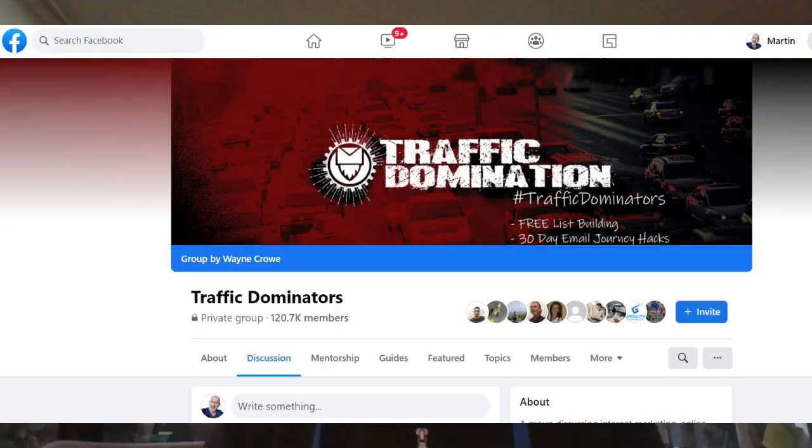Working online can be very lonely when you're starting your online journey. What if you got access to a Facebook group with over 120,000 like-minded people who have gone through this system and are creating results? Everyone's at different levels and everybody helps everybody else out, so it's a great community. You can also join weekly Q&A sessions hosted by the owner of the system himself, getting first-hand experience and one-to-one coaching where you can ask him any question you like.